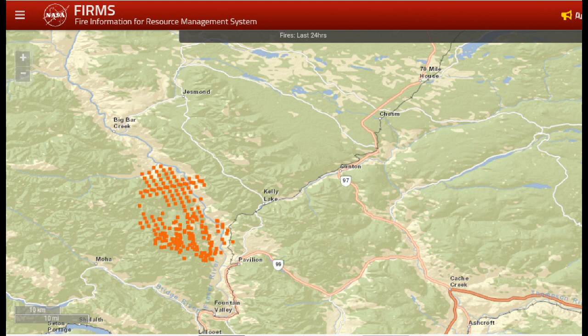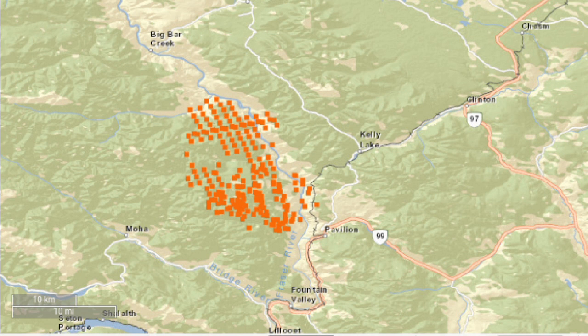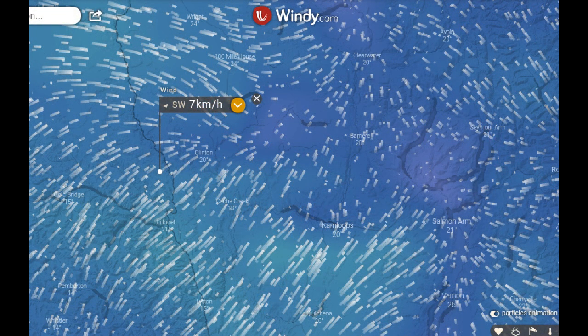We're now moving westward to the fire that started at Pavilion. Going just by the infrared on the screen, it appears to have crossed the Fraser River. Some of those areas on the east side of the Fraser were burned out in 2017; however, with the ever-changing wind patterns and swirling action, it's difficult to tell which direction the fire will proceed.